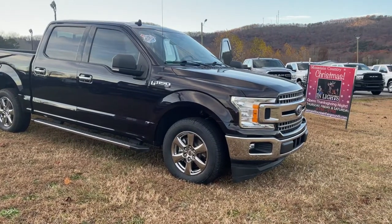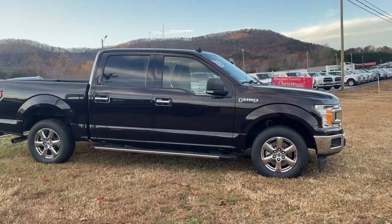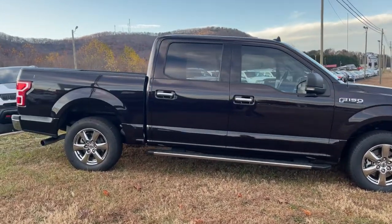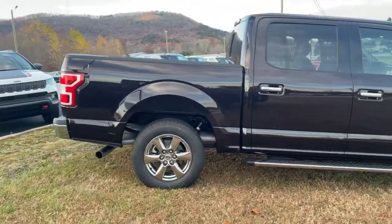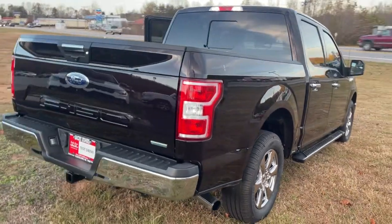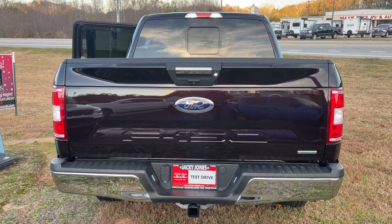Introducing the 2019 Ford F-150. This vehicle is an outstanding buy with fewer than 70,000 miles on the odometer. Here's a hard-working Ford F-150, the light-duty full-size pickup that leverages high-strength steel and military-grade aluminum alloy to bring you class-leading payload and towing capabilities.